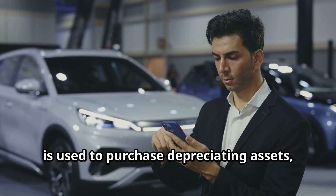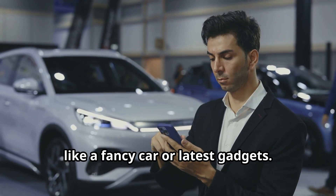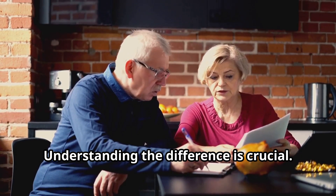Bad debt, on the other hand, is used to purchase depreciating assets, like a fancy car or the latest gadgets. Understanding the difference is crucial.